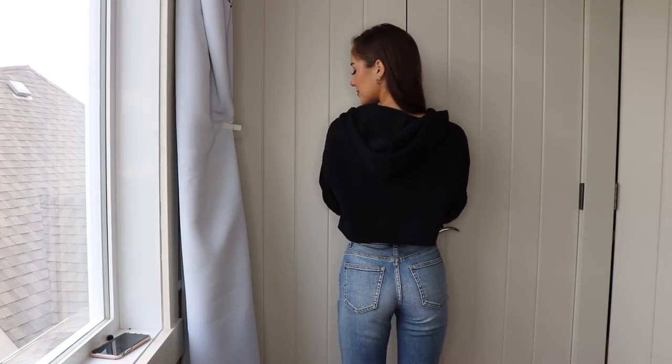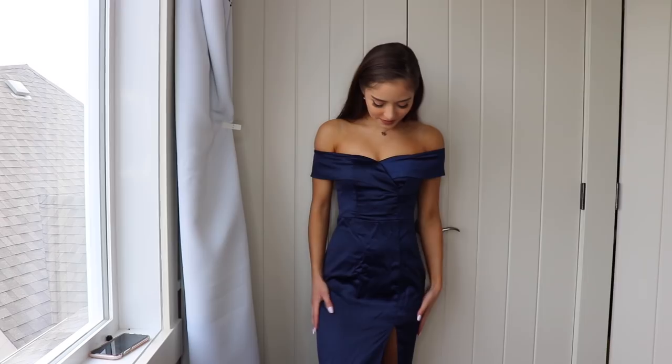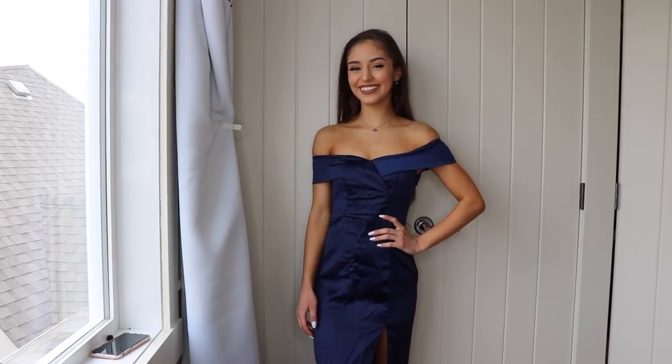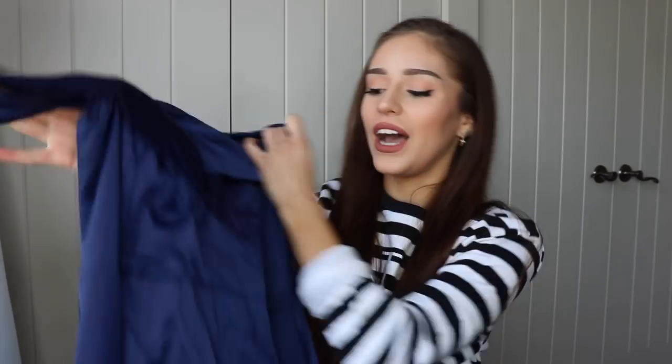The final item — you'll be like 'girl, what?' — but I have a reason for getting this. This is one of their prom dresses. I got it because my birthday is in August and I really like to dress up on my birthday, so I thought I'd give Fashion Nova dresses a chance. I am so pleasantly surprised — most dresses don't fit me right because I'm so tiny, the bust area is always too big, but this fits so good. I do need to get the wrinkles out, but it has this little slit at the leg, it's so flattering, and I love this navy color.